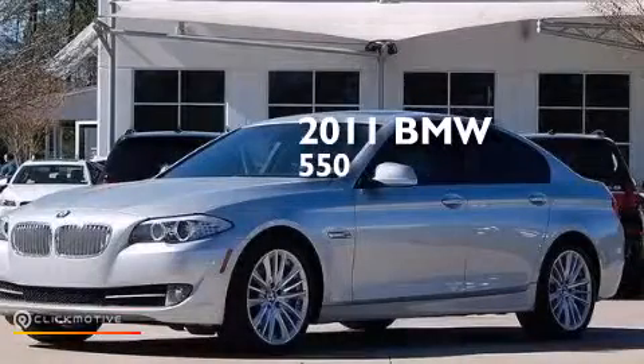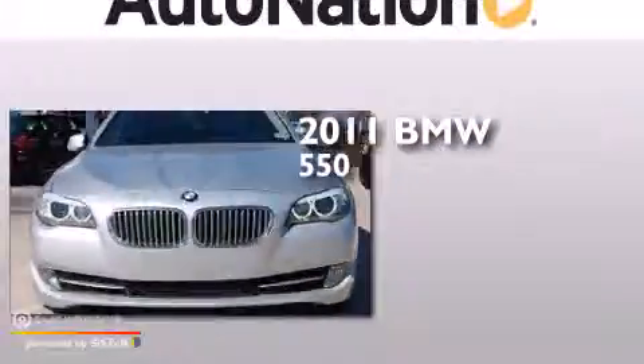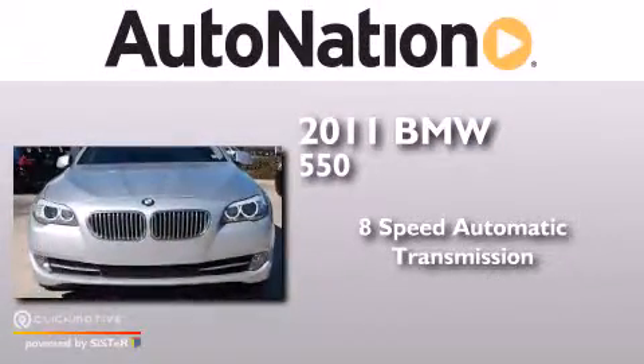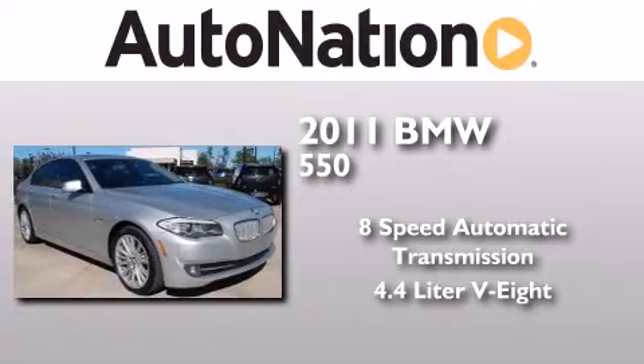This is a certified pre-owned 2011 BMW 550. This car has an 8-speed automatic transmission and a 4.4-liter V8.